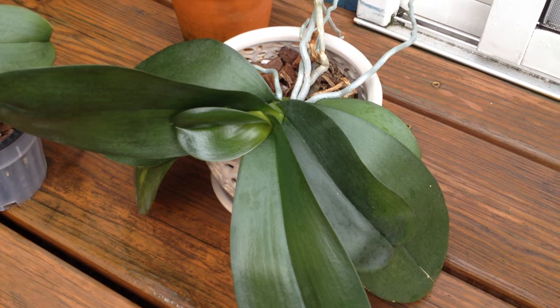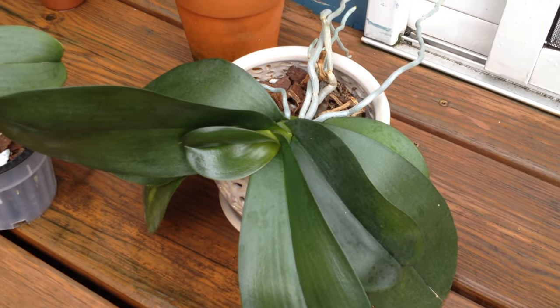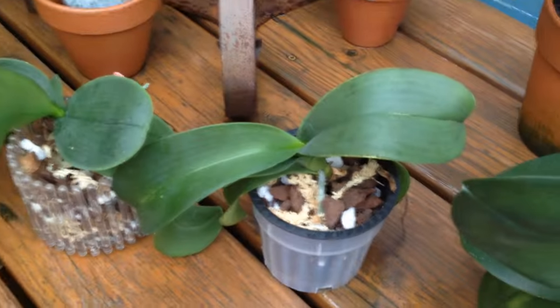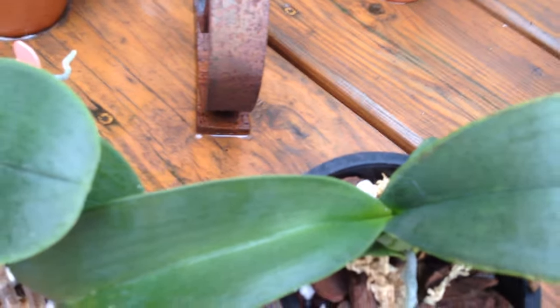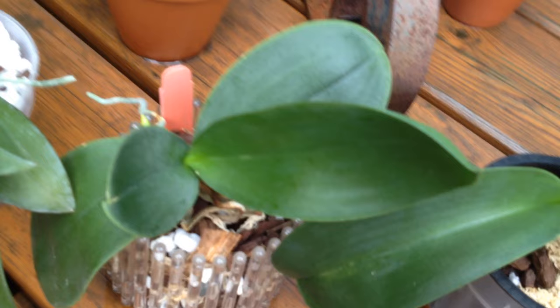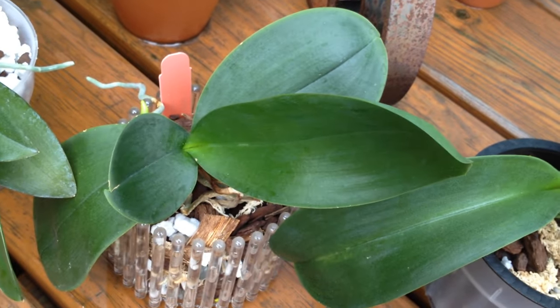This is pretty much the only plant that has liked the coconut bark medium. This one is a friend's plant that I'm trying to help bring back to life — it grew a new leaf, it's doing alright. This guy over here is a really pretty Phalaenopsis with white flowers and a dark pink lip — almost purple.